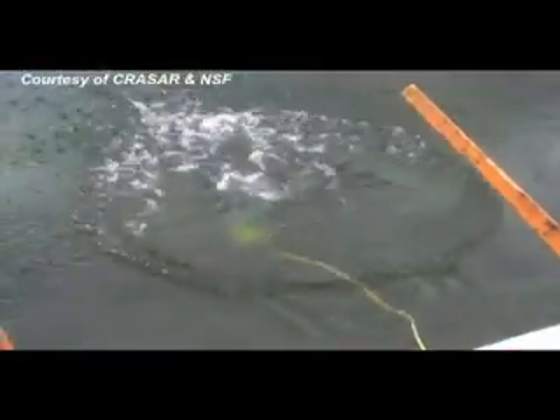Accompanied by another former USF researcher, Eric Steimel, the group was invited to conduct a week of searches in two Japanese cities decimated by the disaster.